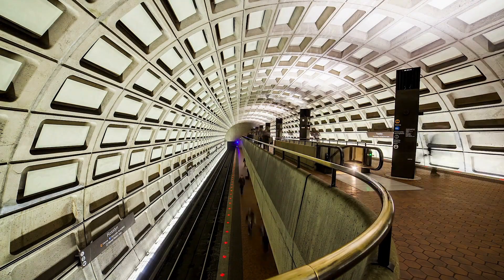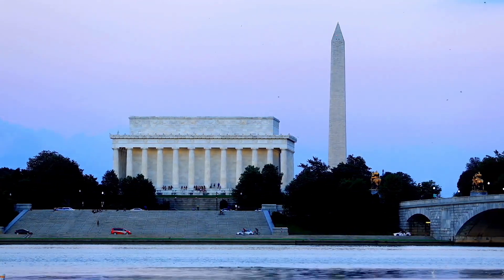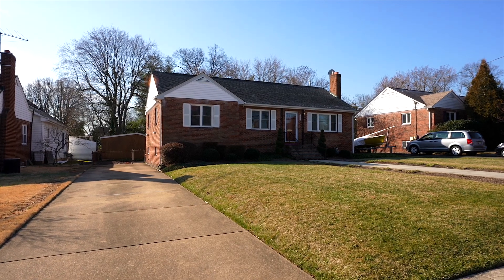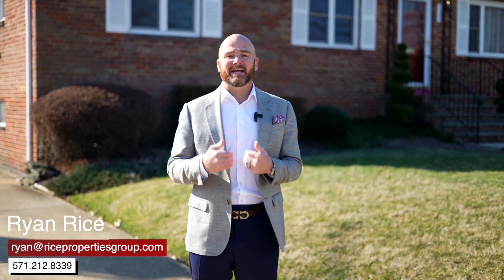With an unbeatable location and proximity to essential amenities, this home in Springfield, Virginia 22150 offers the perfect blend of convenience and comfort. Thank you so much for visiting our latest listing here in Springfield. If I can ever serve your real estate needs on any level, I'm always a phone call away.